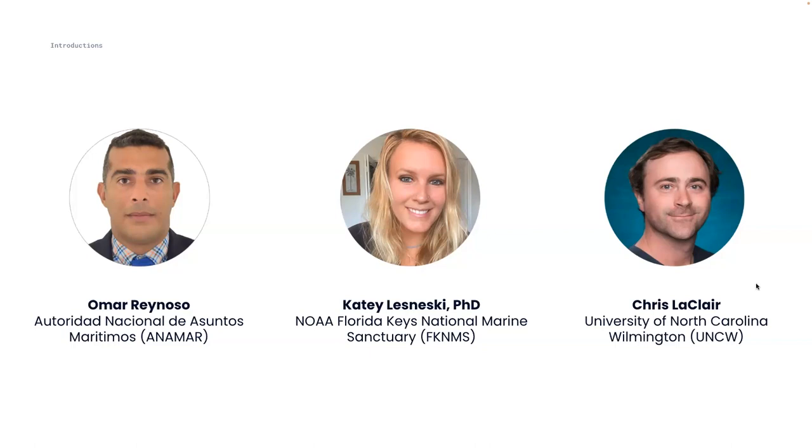I'll let each of them introduce themselves before their presentation in more detail, but all three — Omar, Katie, and Chris — are customers of SoFar who utilize spotters and smart moorings to collect ocean data at scale and small networks of heterogeneous sensors.